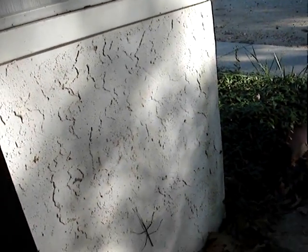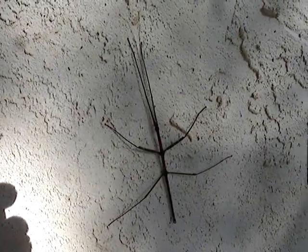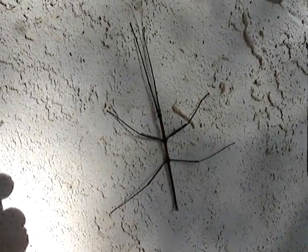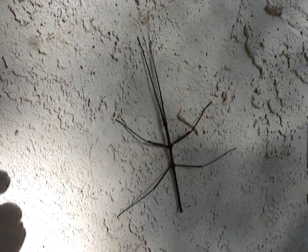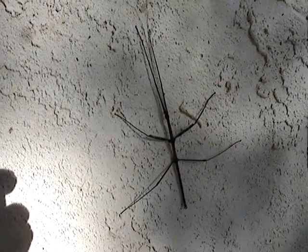Hey folks, it's ten minutes to nine in the morning. I just want to show you this. There's a walking stick here, probably the same one that we showed in a previous video, and he's sleeping.